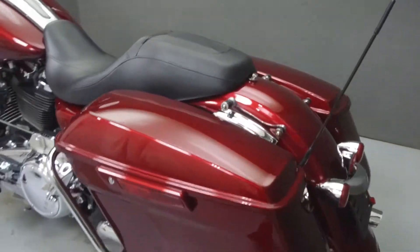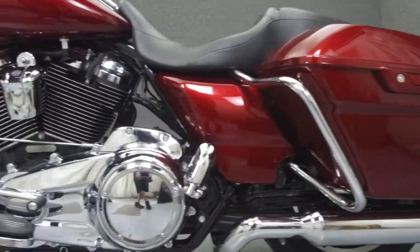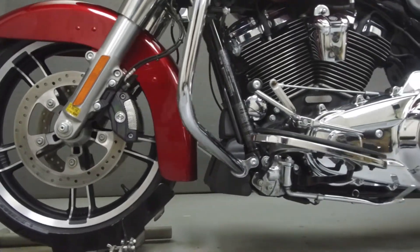This bike comes equipped with ABS, cruise control, and a multi-function two-speaker stereo system. It has been upgraded with a Clockworks windshield and quick detach backrest hardware.